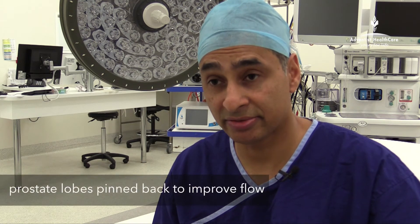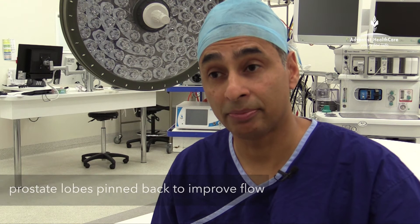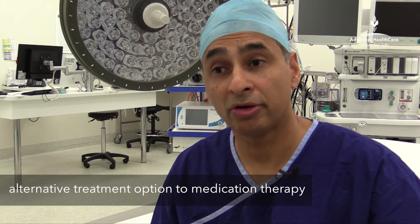Another option for BPH is Urolift. Urolift is a minimally invasive procedure, also done through the urethra, where the prostate lobes are pinned back with various devices and this improves the flow through the urethra. It is equivalent to taking medications and is an alternative for patients who, for various reasons such as side effects, cannot take medications.